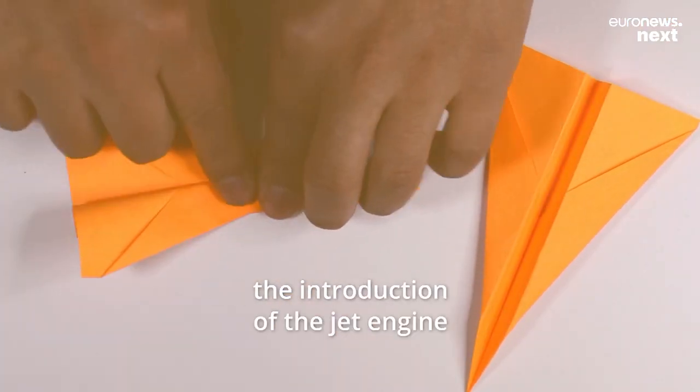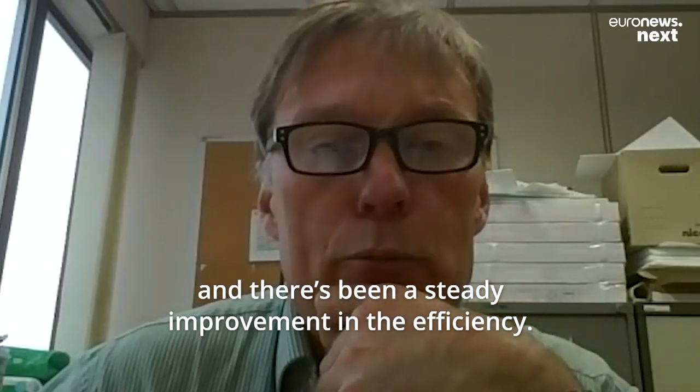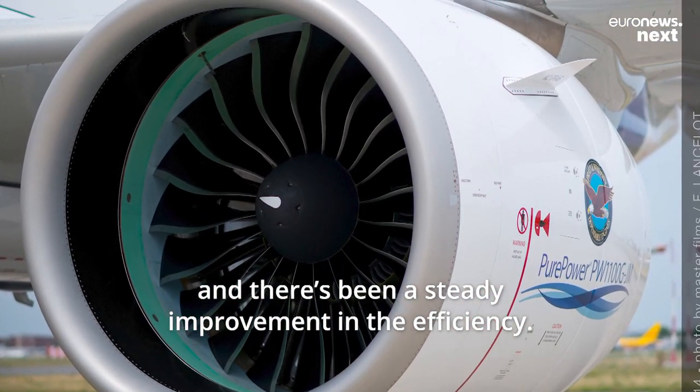Essentially, 60 years ago, that was about the introduction of the jet engine. They needed a lot of fuel, and there's been a steady improvement in the efficiency of those engines.